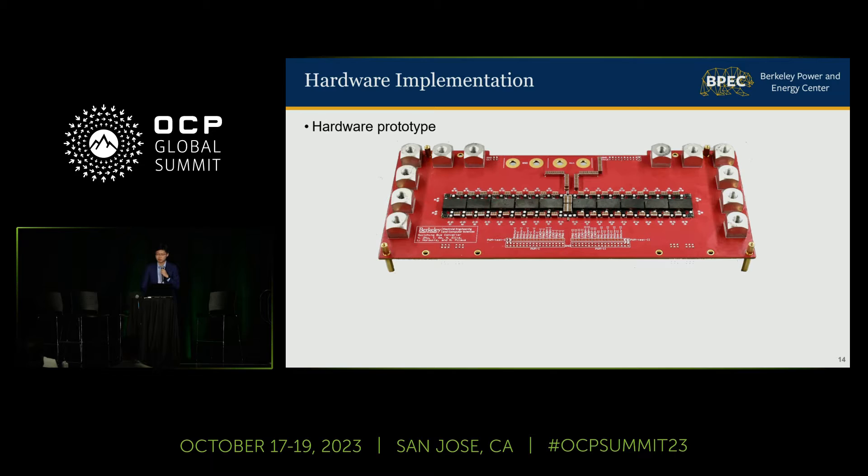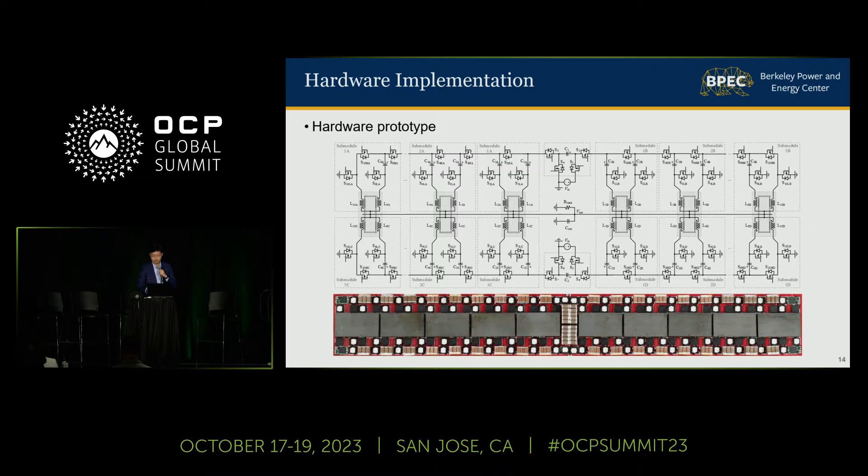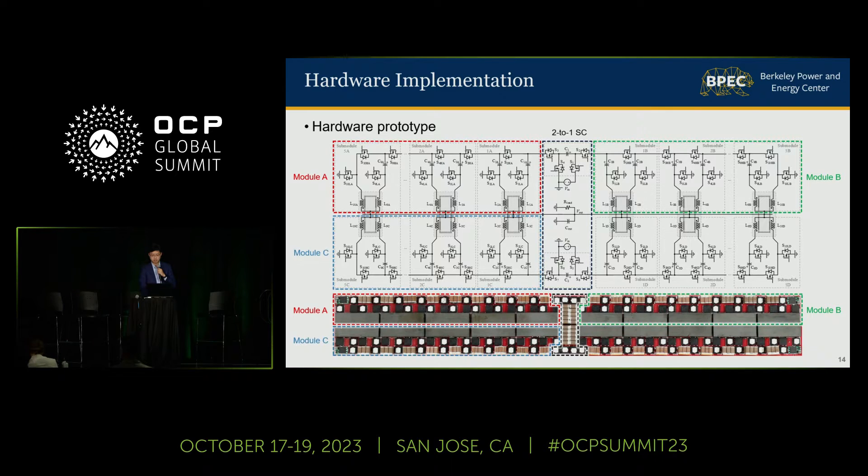To validate the proposed topology and the switching bus-based architecture, I built a hardware prototype shown on this page. Today I also brought a mechanical sample here, so please take a look after this presentation if you are interested. From the top side of this picture, we can tell that this converter comprises two 2-to-1 switch-cap front ends and four series-capacitor buck modules.